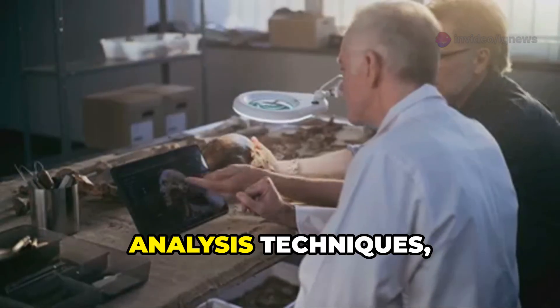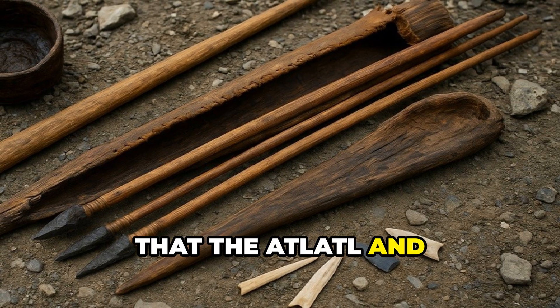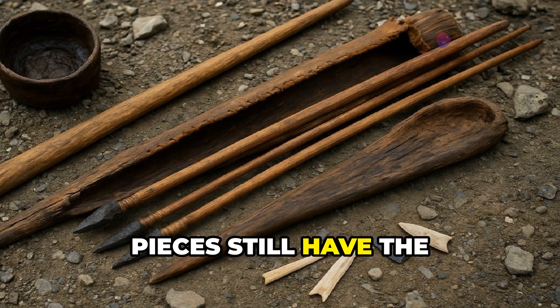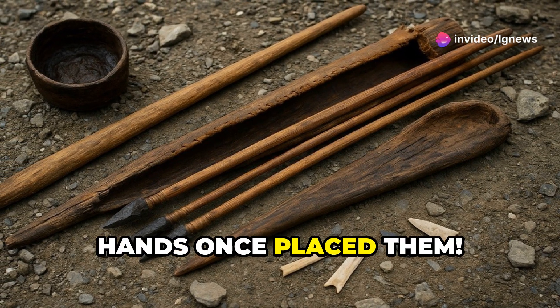Using advanced analysis techniques, researchers revealed that the atlatl and dart tips show remarkable craftsmanship. Some pieces still have the stone tips embedded right where ancient hands once placed them.